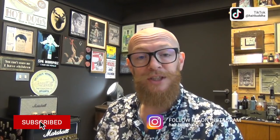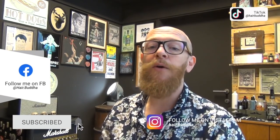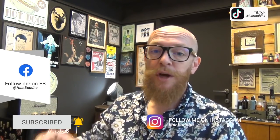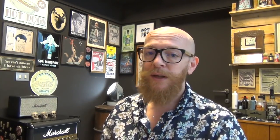Before we start, can I please ask you to subscribe to my channel, press that notification bell. You can follow me on Instagram, Facebook, and TikTok. So let's jump right in to the video and see what they did wrong. It's time!